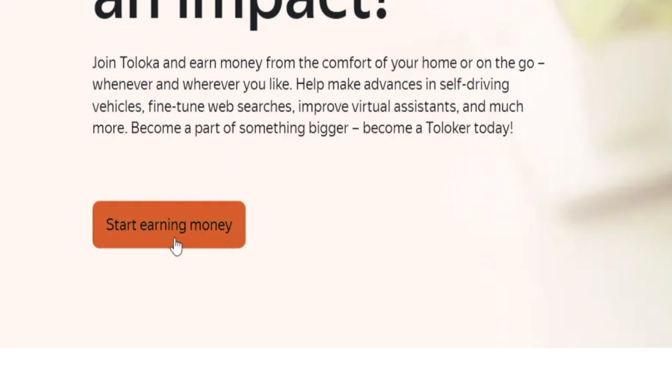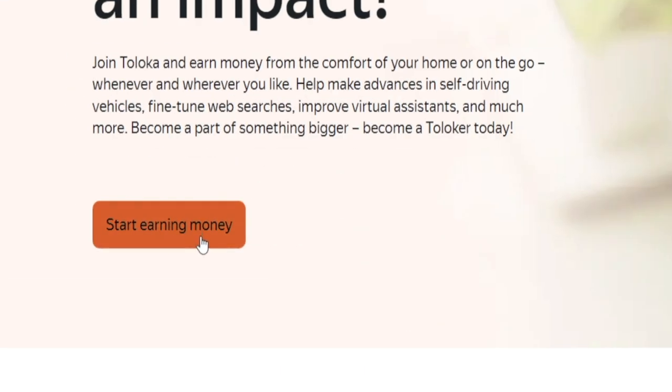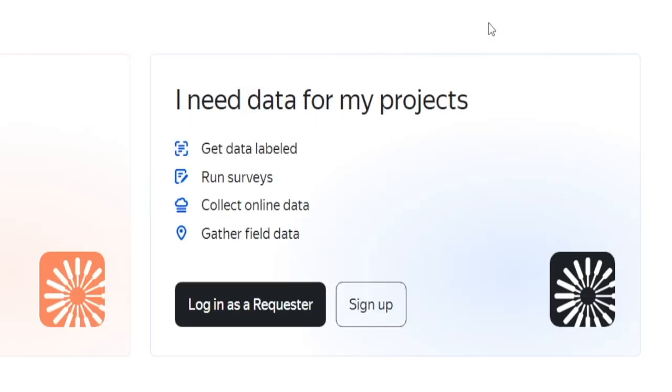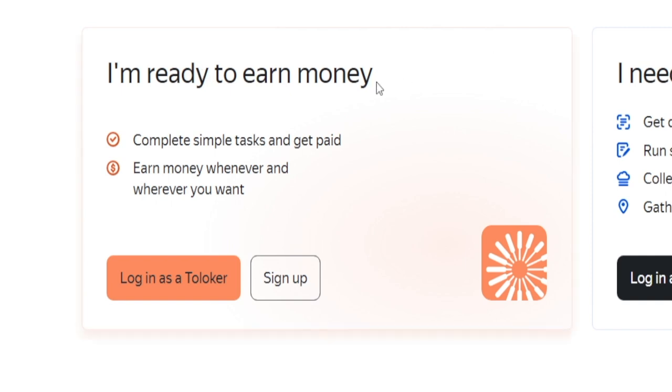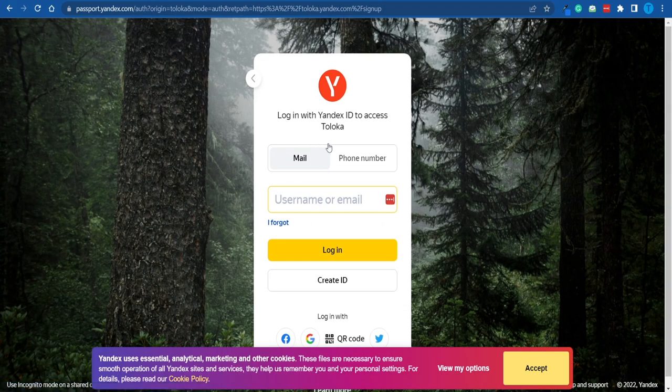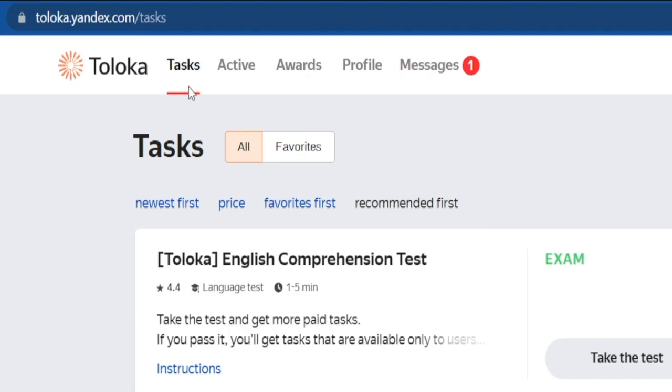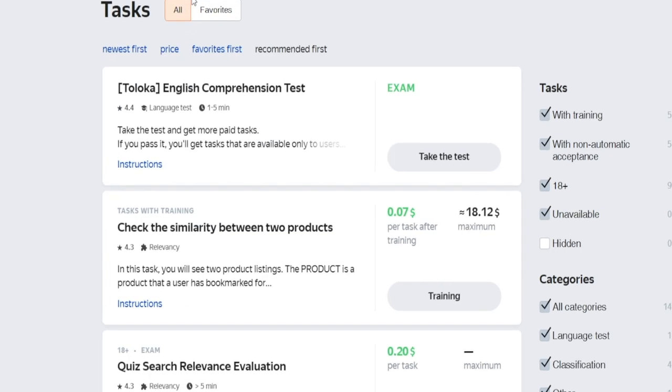Let me show you how this actually works. I'm going to click right here where it says 'start earning money,' and this is where the magic happens. Once you click on that button, there will be two different options. The first one is 'I'm ready to earn money,' and that's the one you want to go for, because the other one is for people who want to pay others for completing their projects. So I'm going to pick 'I'm ready to earn money' and log in as a Toloker, as they call it. You need to first sign up — just enter your email address or phone number, whichever one you can confirm, then submit your basic details. This is precisely what your dashboard is going to look like once you have successfully signed up, and the tasks category is where the magic happens.